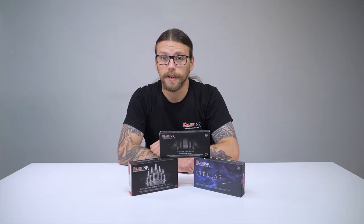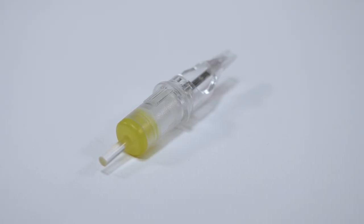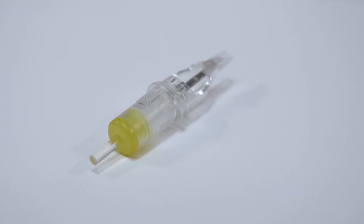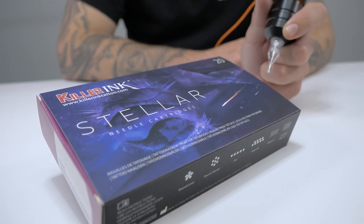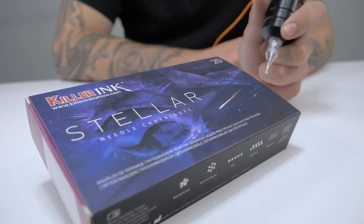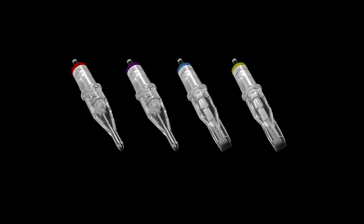Our Stella needles are enclosed in a single capsule, which is made from a super strong polycarbonate material and allows the needle to effortlessly glide without causing wear and tear. The cartridges are transparent, offering complete visibility of the needle while tattooing. They are also colour coded, indicating one of four configurations: round liner, round shader, magnum and soft-edge magnum.